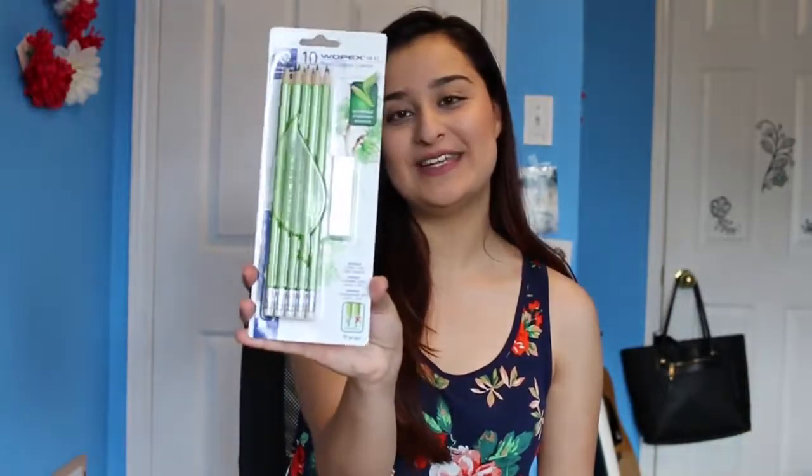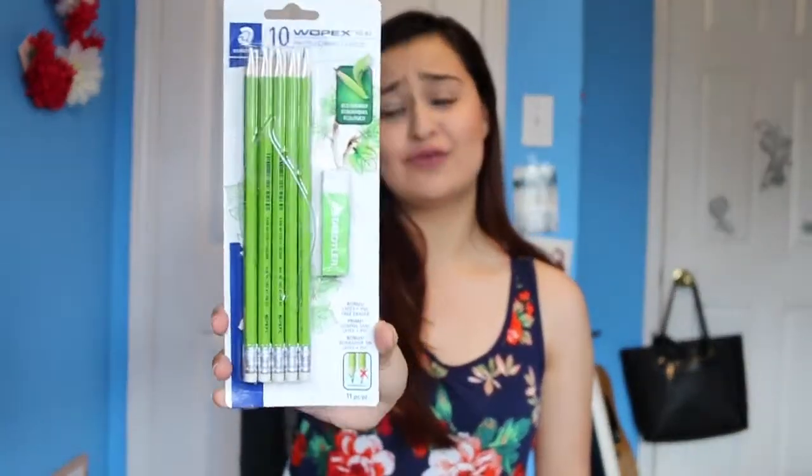The next thing I got was actually from the first back-to-school video I did on YouTube, which were these eco-friendly pencils. There's ten in here and they're really, really good, and they were two bucks. I thought they would be kind of light, but they're really dark, so it's really nice.